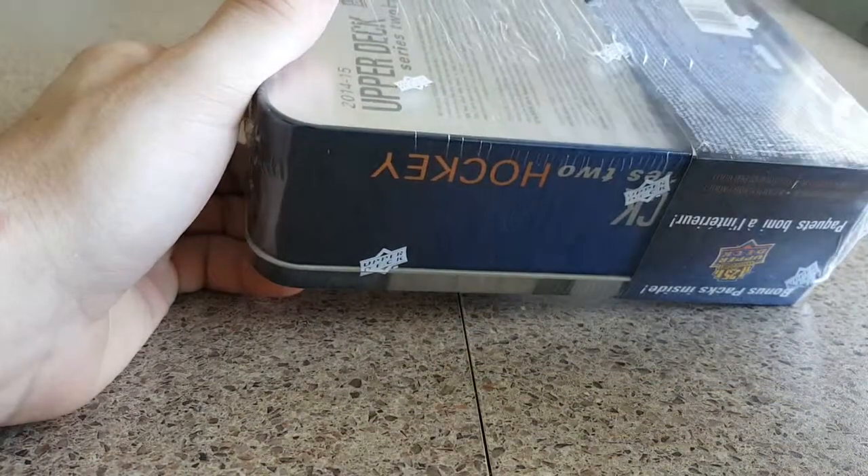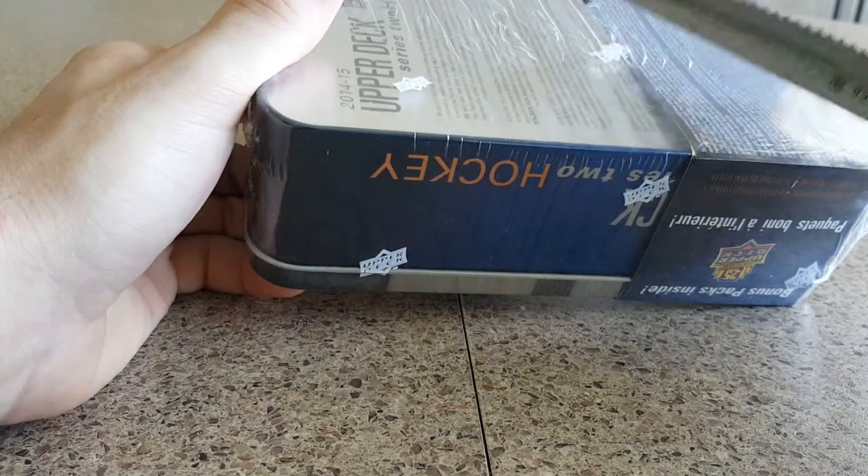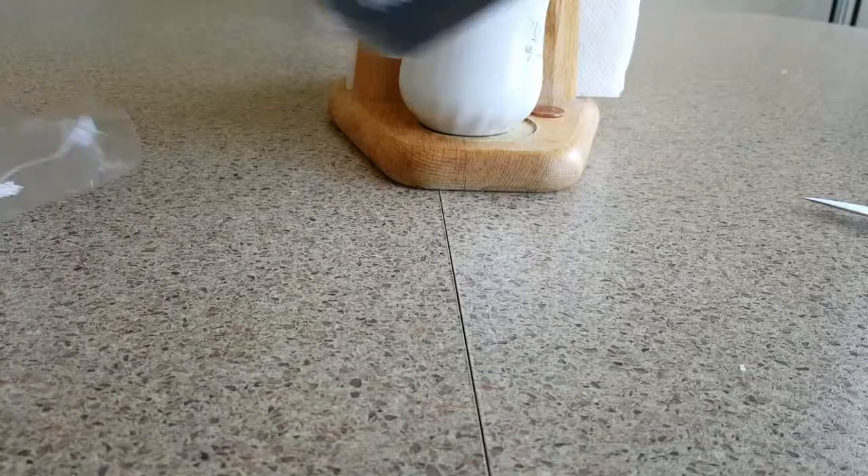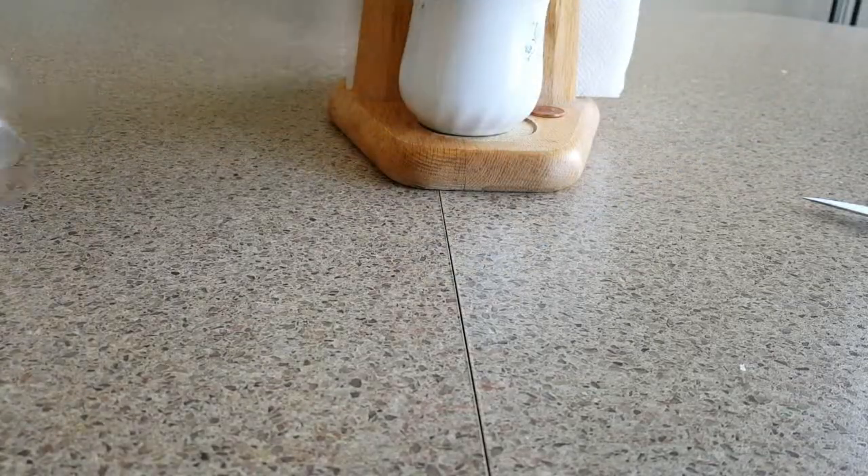I haven't bought one of these yet, but I have bought the little box packs. I don't know what you call them, but I do have some of these cards in my collection, so I figured I would buy this tin and see what other rookies I can get.